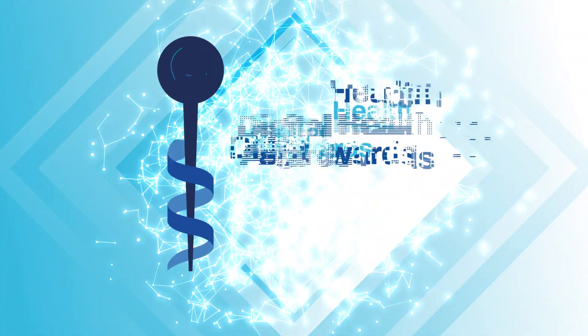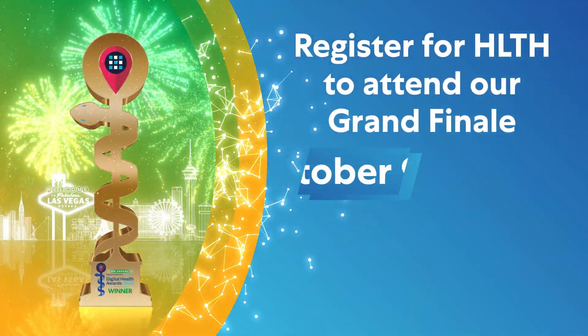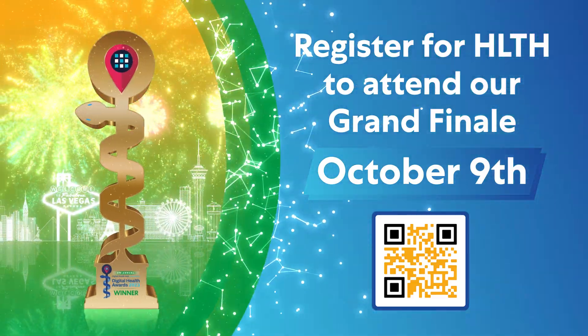Industry leaders such as Philips, Siemens, DWHO, and many leading providers use our technology because we are simply the best at what we do. Thank you for your time. Follow their journey as they strive to become a finalist against a very strong field. Join us on October 9th for our grand finale at Health in Las Vegas to witness the winners crowned.